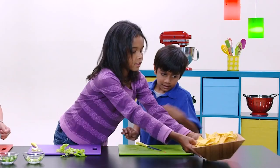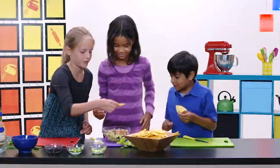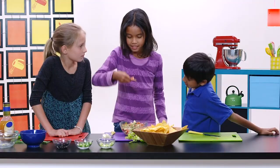Okay, have some tortilla chips. Just put that right there. Tell us how it is. Okay, I'm only having a little bite. Hmm. Is it good? Mm-hmm.